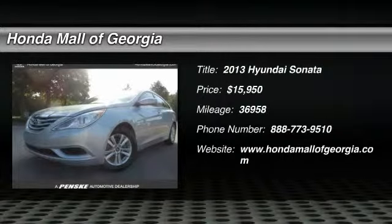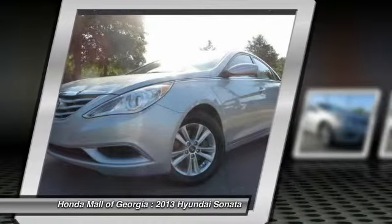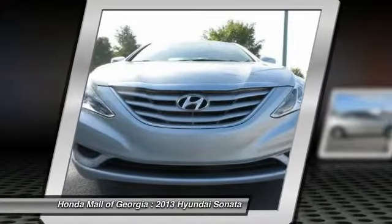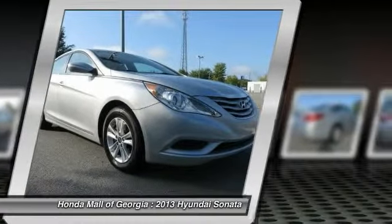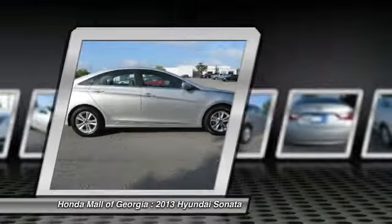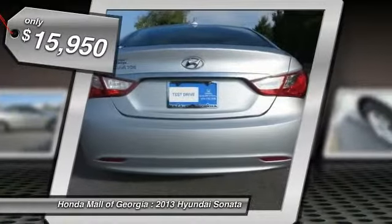The 2013 Sonata. The Sonata has a long list of technologically advanced interior features and options that make driving safer, more convenient, and much more fun. Don't forget the exterior corrosion protection — a 14-step roto dip system that provides unmatched protection for your Sonata, and is priced below $20,000.